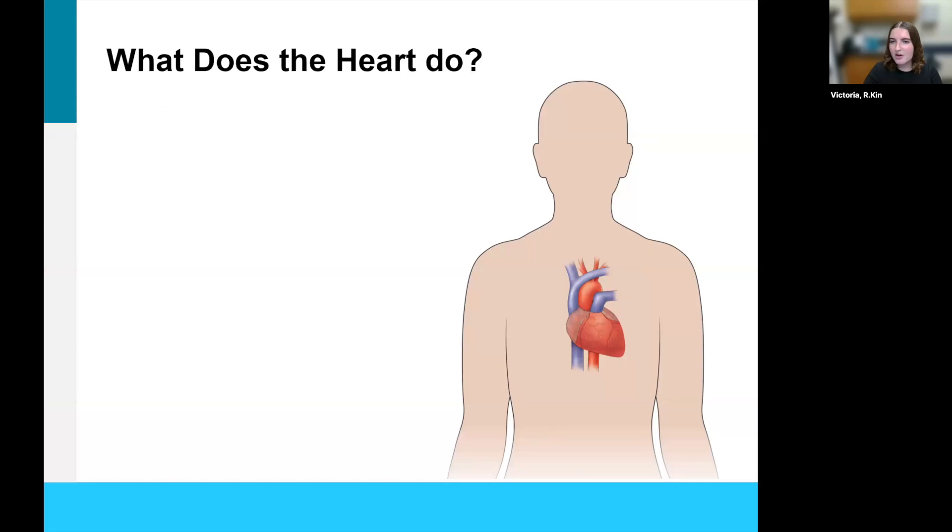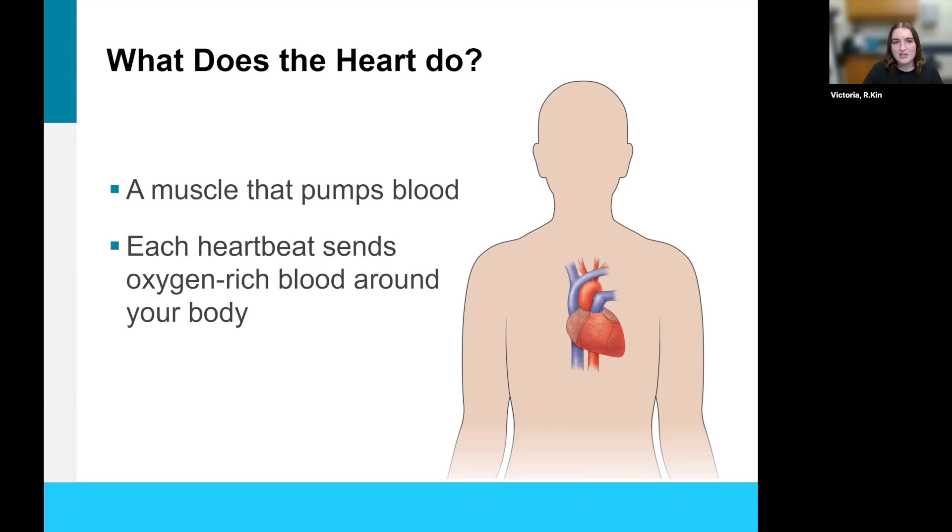Starting off, what does the heart do? The heart is a muscle, and this muscle pumps blood. With every heartbeat or muscular contraction of the heart, the heart is sending oxygen-rich blood around your body — anywhere from your head to toe — it's your heart's job to pump and make sure that blood is being delivered where it needs to go.